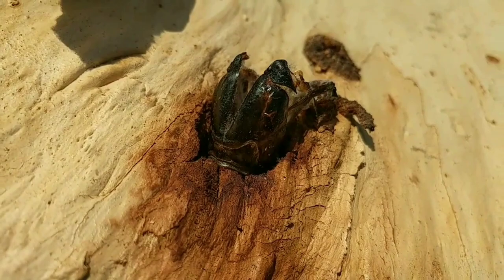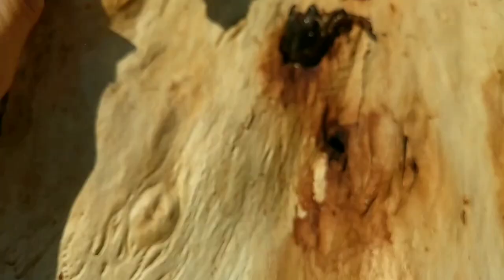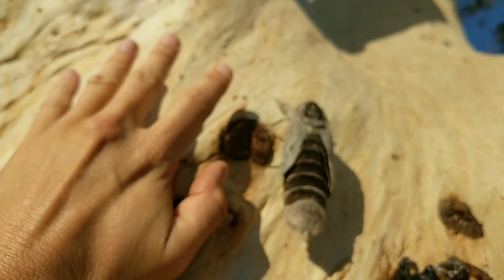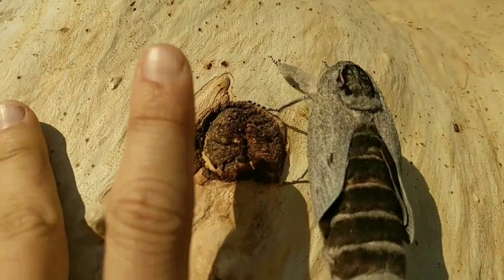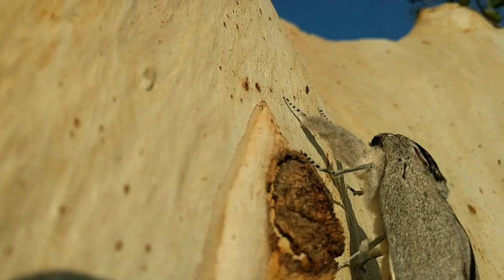Here's the hole it came out of, and the spent cocoon. Here are some other holes — you can see how big they are. You can see the length of this moth — I have very large hands. Look at the fluffy legs!